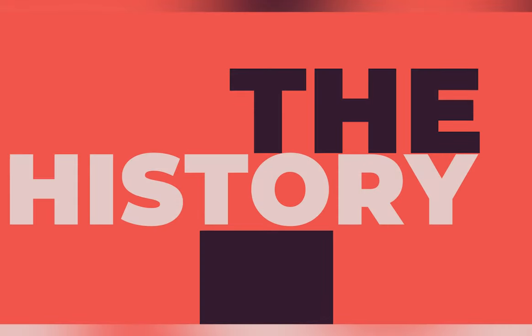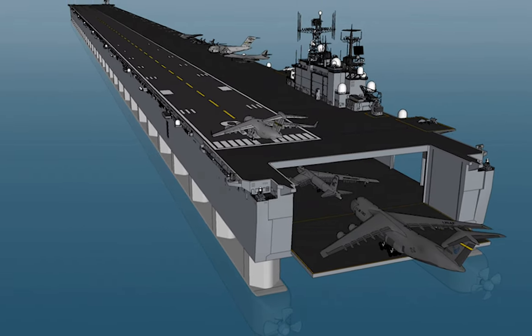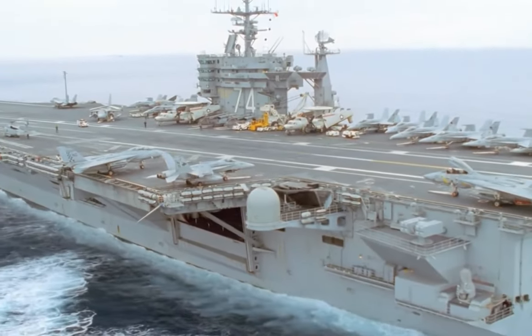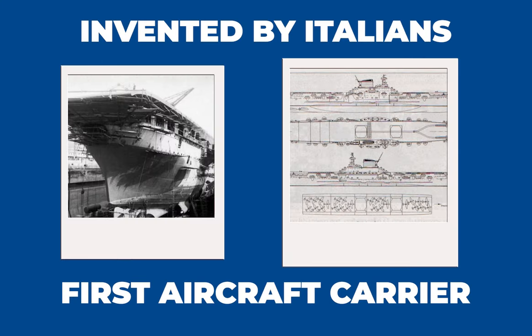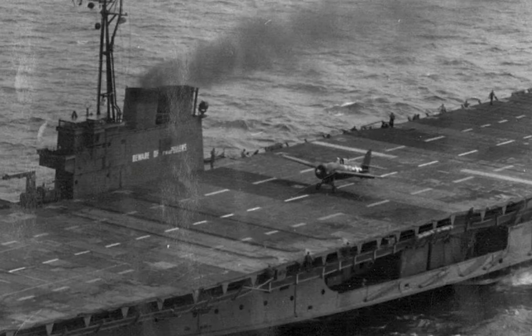One of the most pivotal military inventions of modern history was the aircraft carrier — huge ships capable of transporting aircraft of all types to various locations all over the world at a moment's notice. Although they were originally invented by the Italians in the early 1900s, their true power wasn't on full display until World War II.